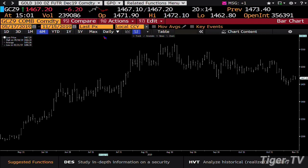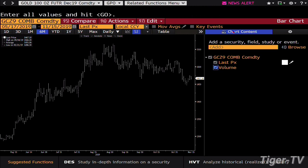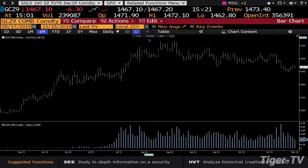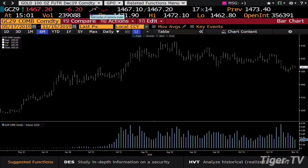Gold contract is down $6.20, trading 239,000 contracts. Nice setup. You get a pullback with tremendously lighter volume on the pullback, and you don't pull back a lot. Bottom line, it looks like we still want higher price in the gold market.